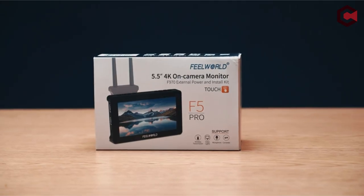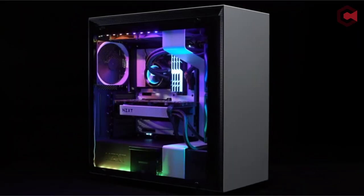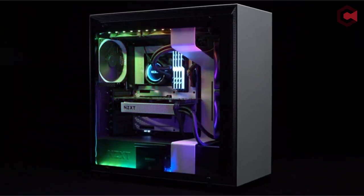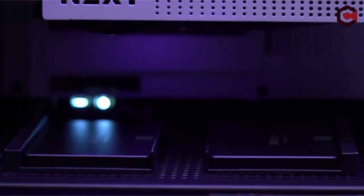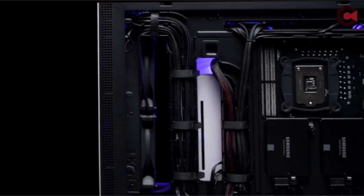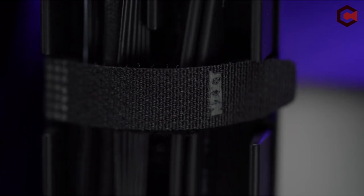Finally, at number 1, we have the NZXT H510 CA-H510BB1. This case boasts a front I/O USB Type-C port for enhanced connectivity and a tempered glass side panel with a single-screw installation for easy setup. It features a proprietary cable routing system with pre-installed straps and channels for straightforward wiring. With removable filters at the front panel and PSU intakes, and two air F-120...